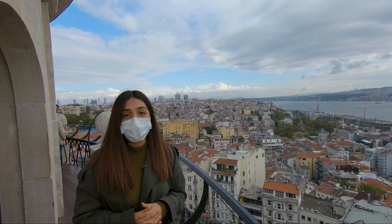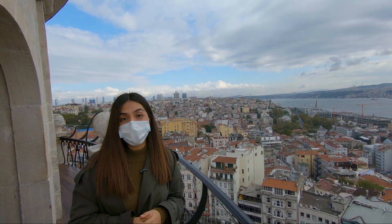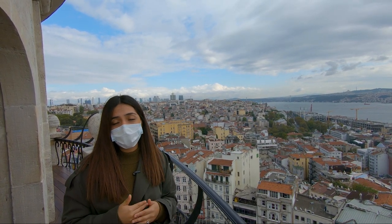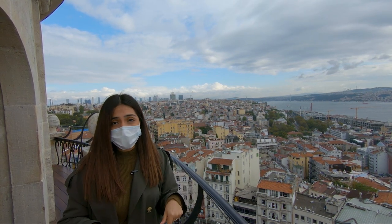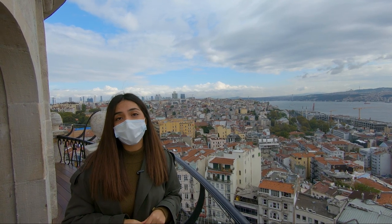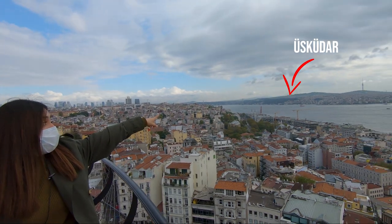There is also a legend that back in the days during the Ottoman Empire, there was a person called Ahmed Chelebi who built some wings and flew from the top of the Galata Tower, landing on the other side of the Bosphorus — in Üsküdar, which is over there.